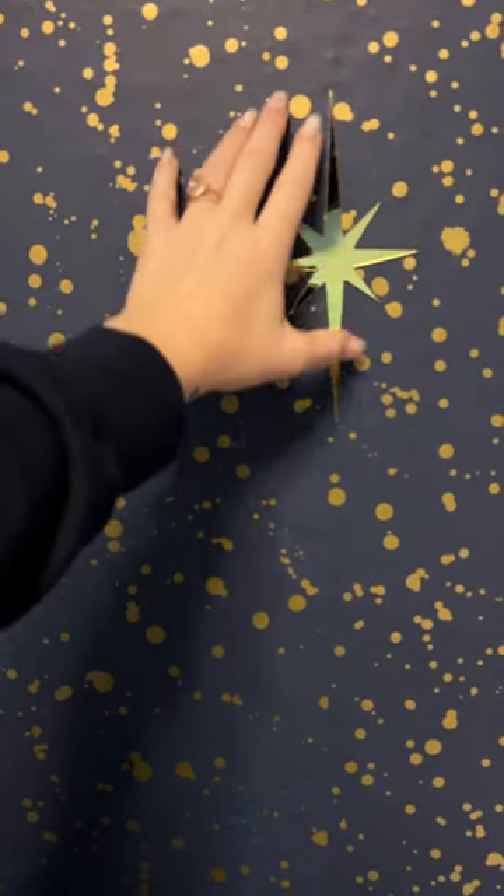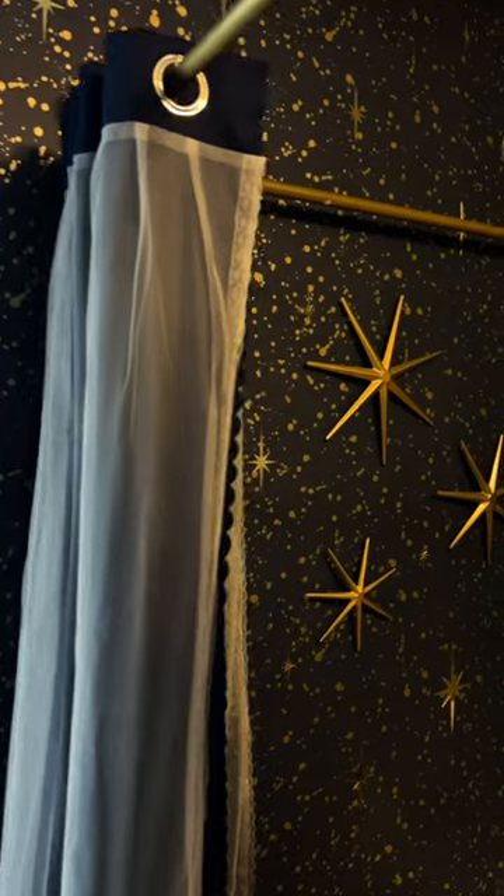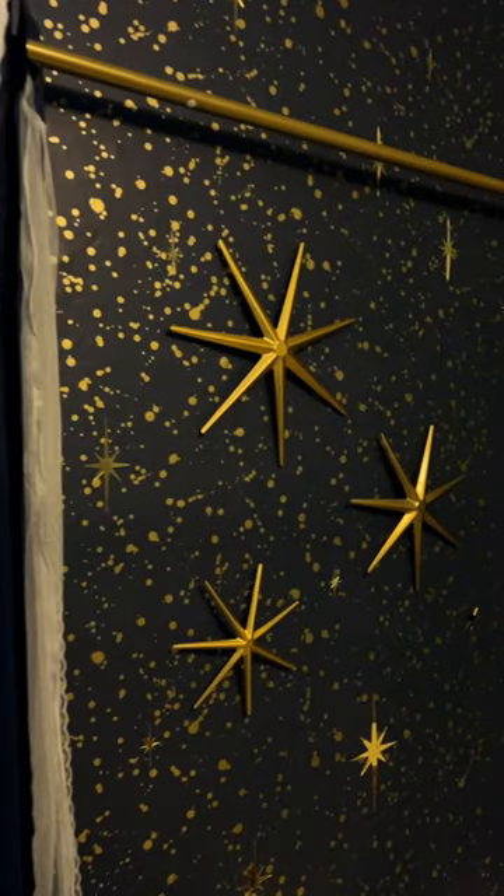I stuck them all over this wall so it just gives it more of that night sky starry look, and then peeling that film off of all of them was so satisfying. This is kind of how it turned out.